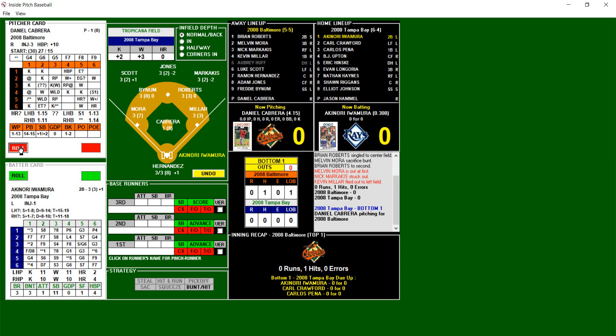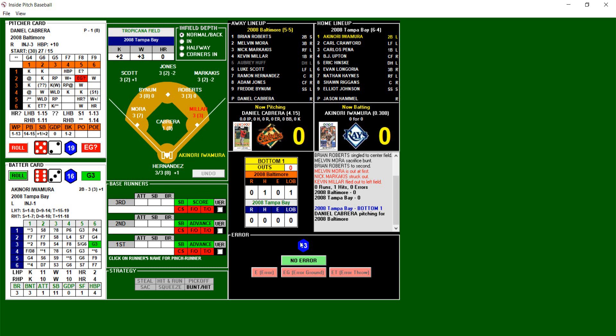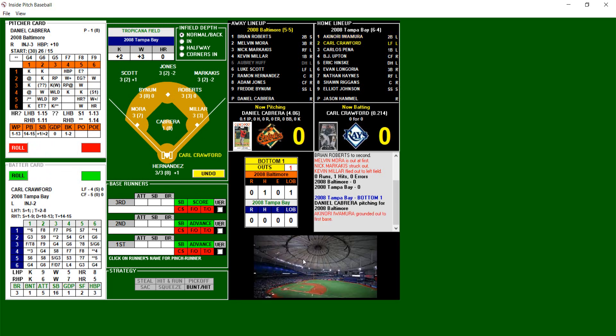Iwamora batting .308. 5-2, possible error on a ground ball — 6-3, that's a ground ball to Miller. Error rating for Miller is a 3 — that's a 13, no error there. One away. Let's take a look at the defense for the Baltimore Orioles: Scott in left field, Jones at center, Markakis at right field; Mora on third, Byun at short, Roberts on second, Miller on first, Hernandez behind the plate, and Cabrera on the mound. Crawford batting .214. 2-2, strike — 8-18, too high. 2-4 and that's a ground ball to Roberts. Out number two.